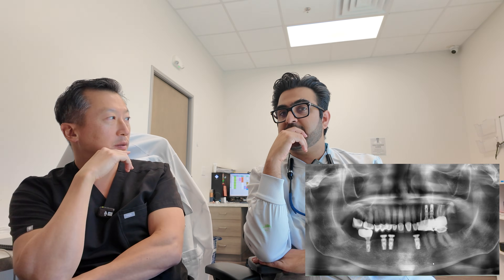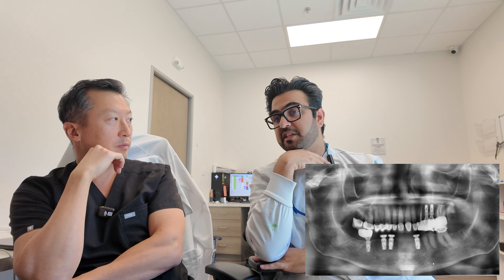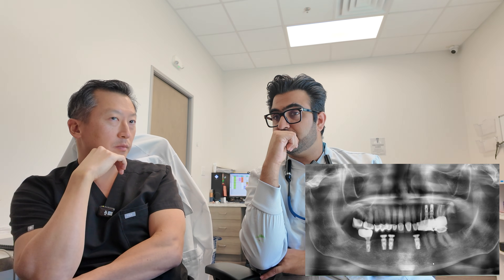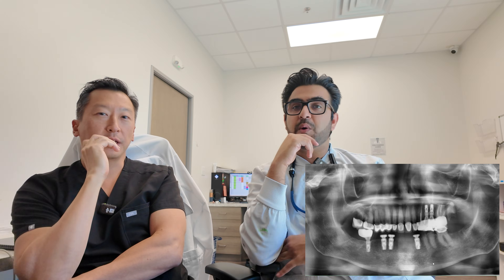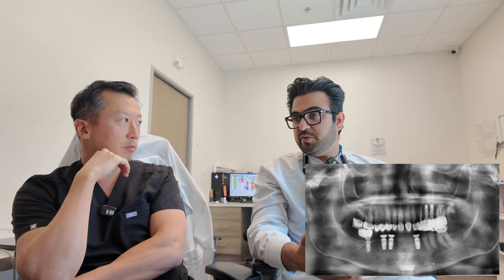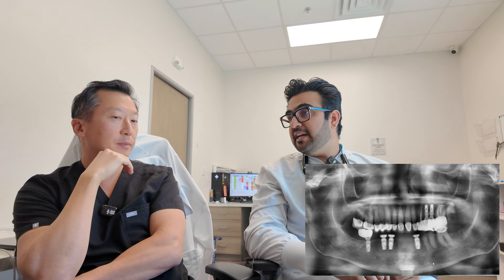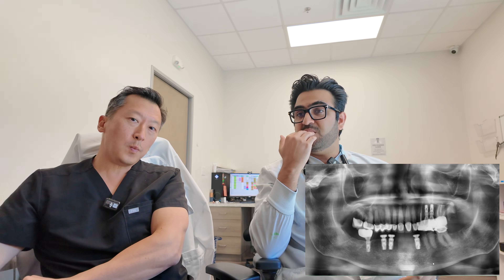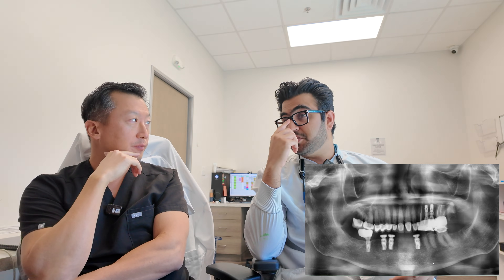Would FP1 have been an option in this case? Not the way we do it here. I showed you that case the other day where they staged the FP1 prosthesis — but it took five surgeries over two years because they had to augment the bone first. At some point the patient was in a removable prosthesis, then they started doing the crowns and the restorative part. You can't just jump straight to an immediate lower FP1 here because there's no bone where the implants need to go.